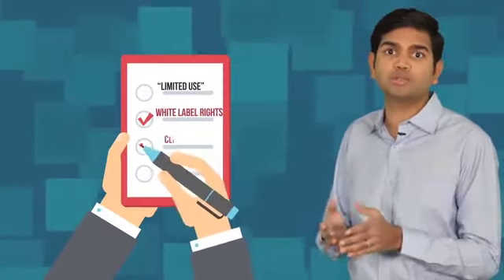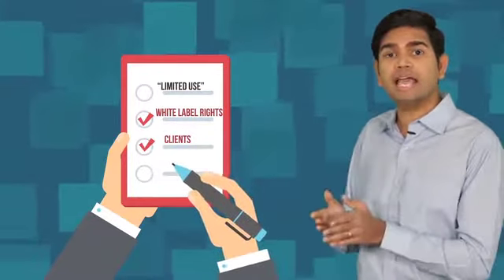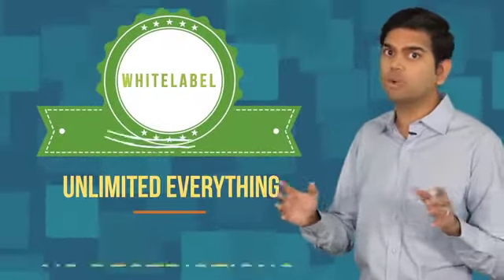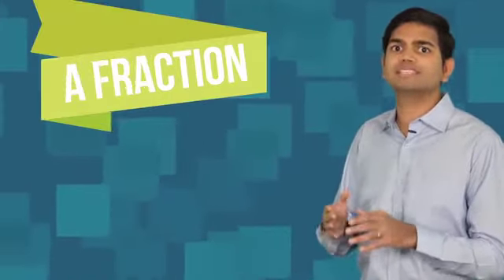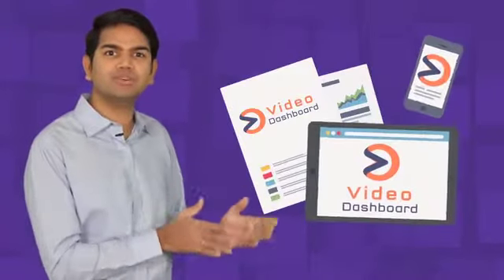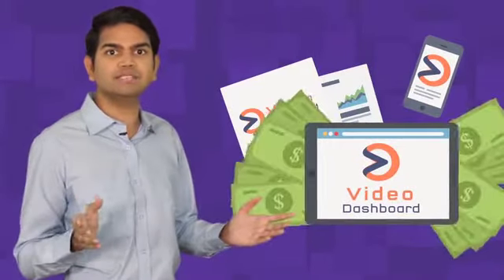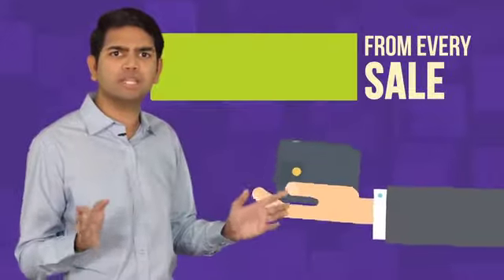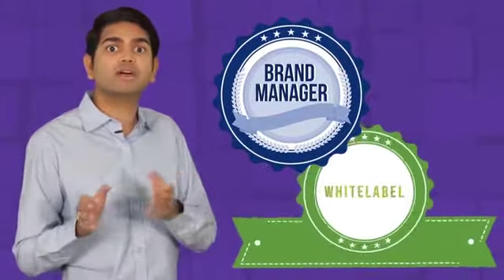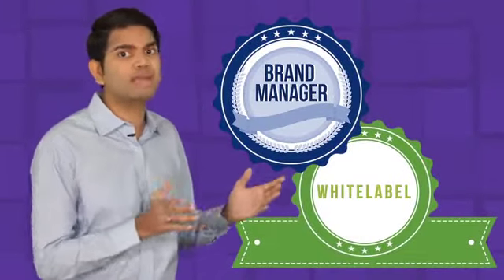Most competitors in our industry only offer limited use white label rights, restricting the number of clients you can have or the licenses that you can sell. With Video Dashboard Enterprise White Label, you get unlimited everything — no restrictions at all — for a one-time cost that's a fraction of its true value. Make completely hands-free income selling as many licenses of Video Dashboard as you like and keep 100% of the revenues from every single sale that you make while maximizing your recurring income results with our enterprise white label brand manager.